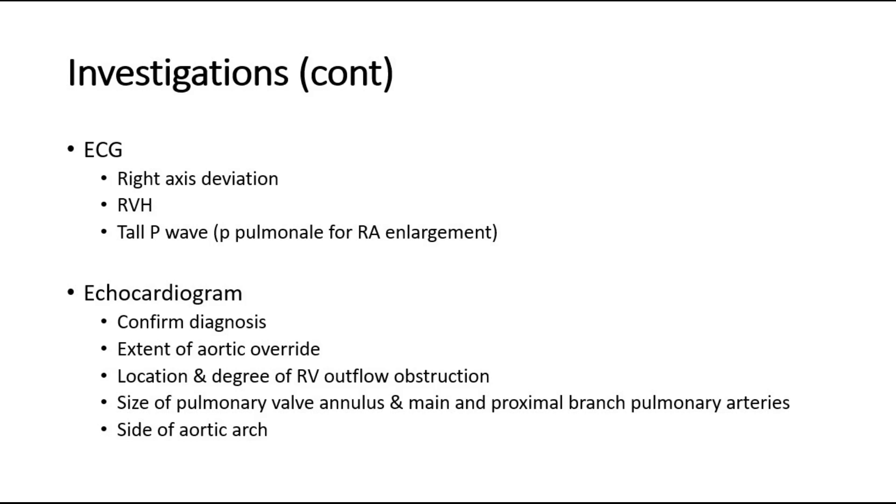An echocardiogram can show the detailed anatomy of the pulmonary arteries, helps to confirm the diagnosis, and also assess the extent of the aortic override and other findings — such as the location and degree of the right ventricular outflow obstruction, the size of the pulmonary valves and the pulmonary arteries, and also the side of the aortic arch.